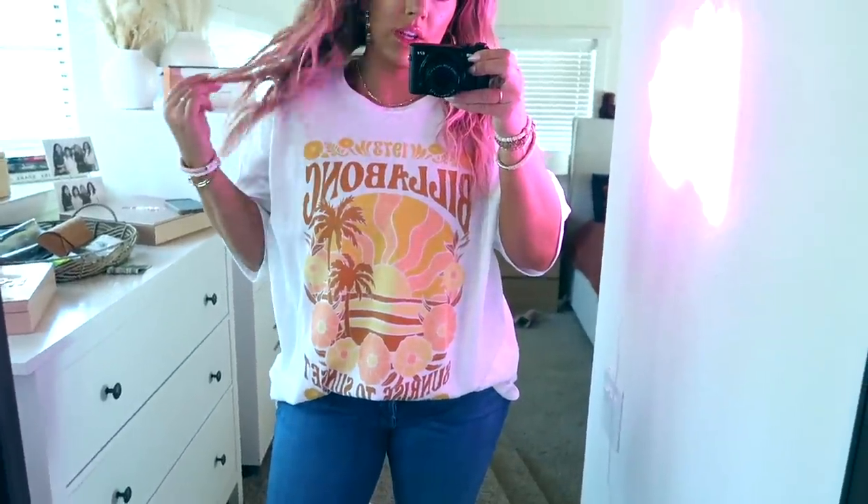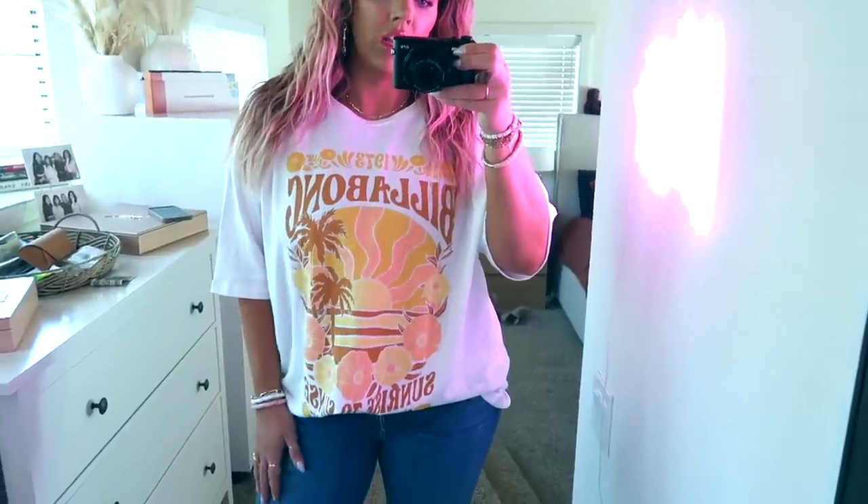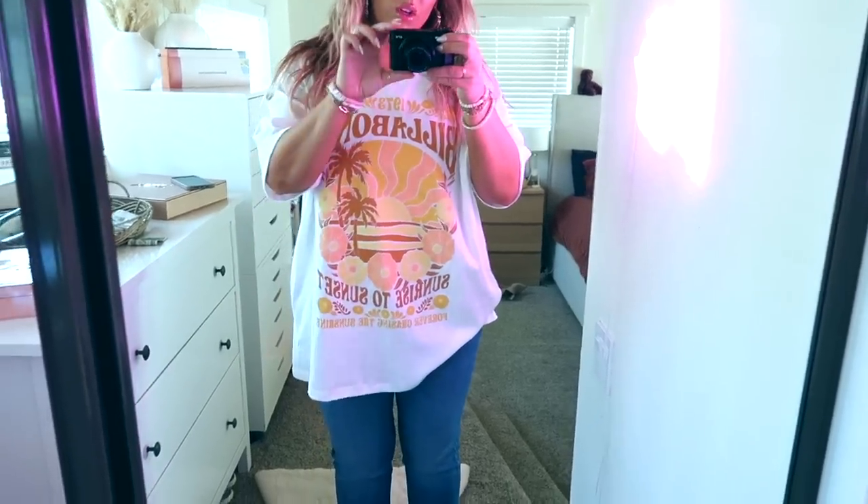I also got this oversized Billabong t-shirt — it says 'Sunrise to Sunset.' It's super cute and really big. I have it in an extra large.